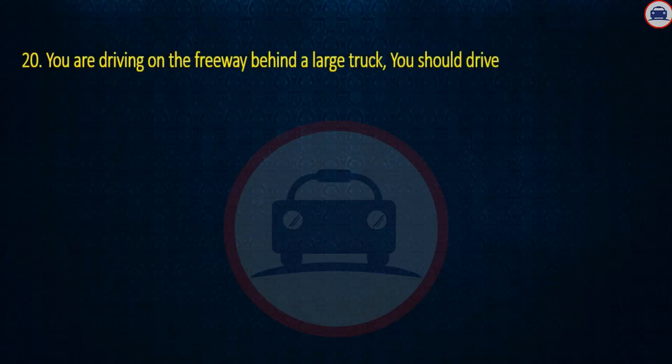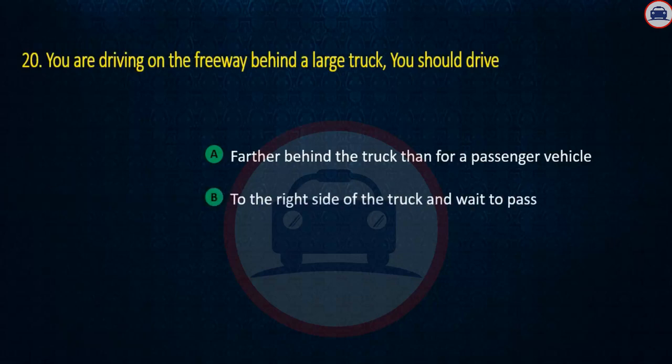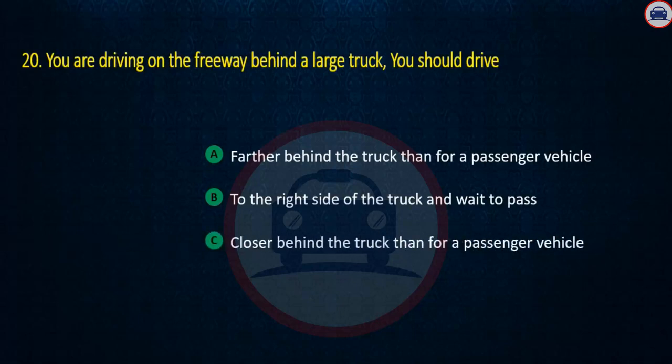Question 20. You are driving on a freeway behind a large truck. You should drive: Farther behind the truck than for a passenger vehicle, To the right side of the truck and wait to pass, or Closer behind the truck than for a passenger vehicle. Answer: Farther behind the truck than for a passenger vehicle.